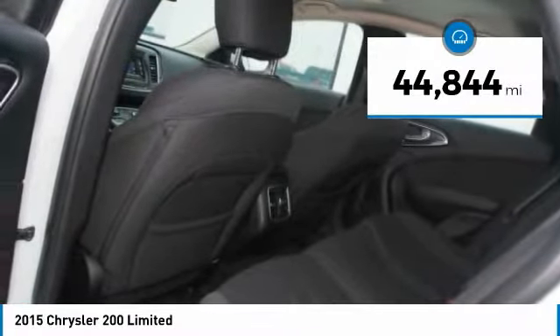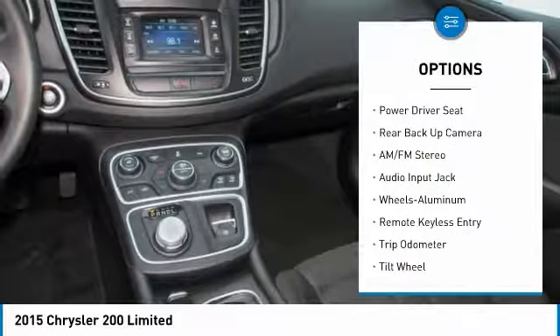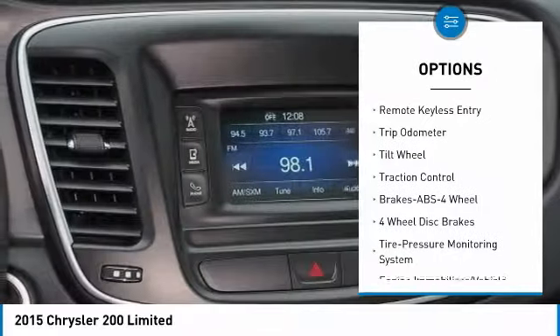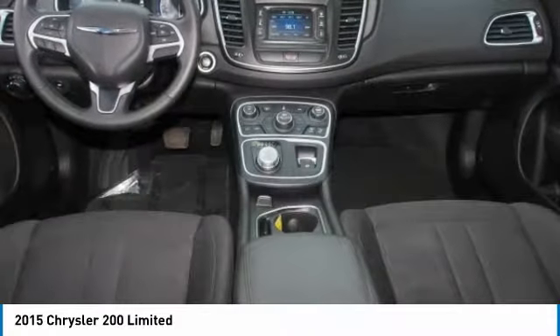This vehicle has less than 45,000 miles. Here are some of this vehicle's great options: anti-lock braking system, backup camera, traction control, moon roof, power steering, aluminum wheels, cruise control, rear defrost, and multi-zone climate control.